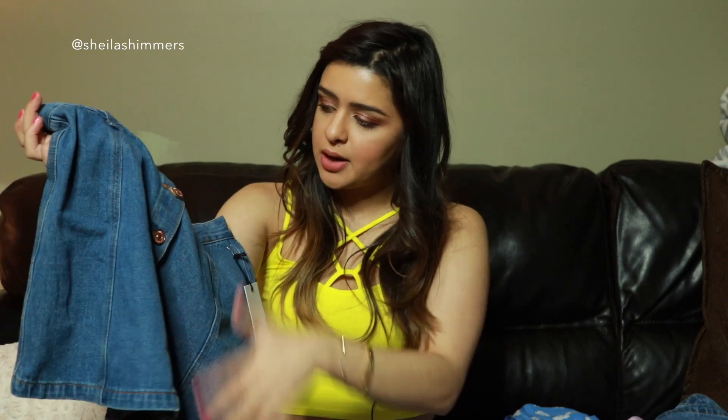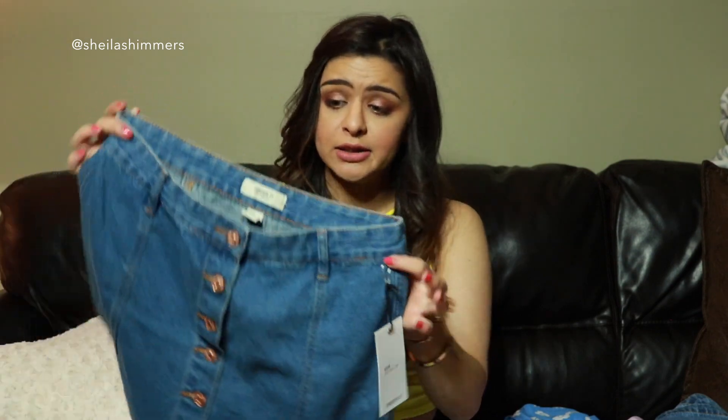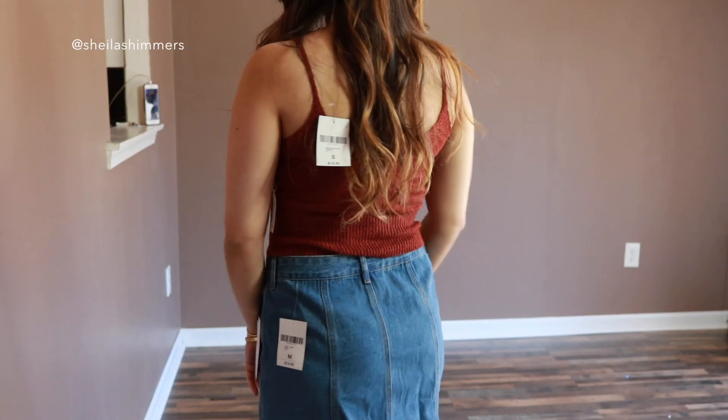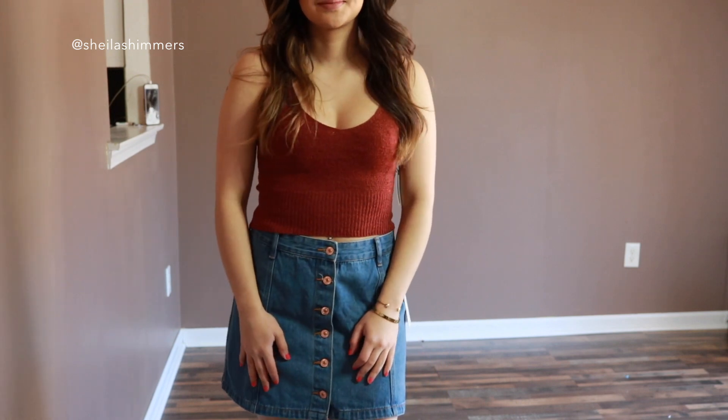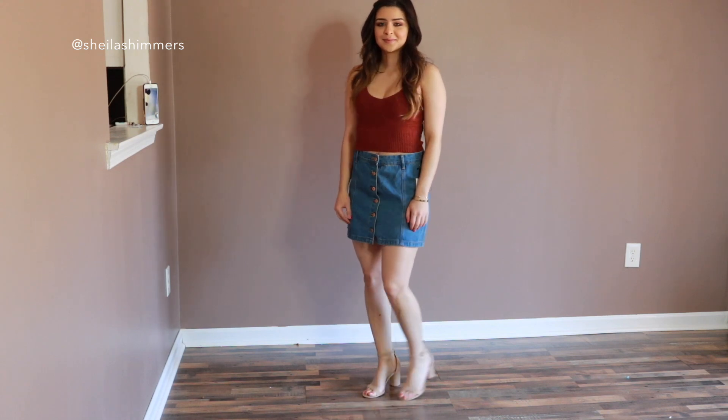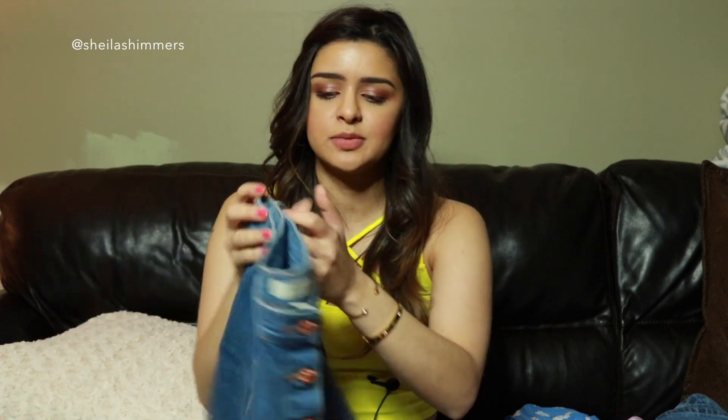The next couple of items were things that I actually didn't really like. This one is from Forever 21 — it's a button-up skirt. I think I got this one in size medium. It was $15, which I think is good for the price, but I don't think I like this at all. It was a little bit too big on me, but if I got a small it probably wouldn't have fit me either, so there was no way to make this work. It was kind of loose on the waist and it just kind of bulked in the front area, which just doesn't look cute. I'll probably end up keeping it because I bought this in-store and kind of lost my receipt, so I don't have a choice.